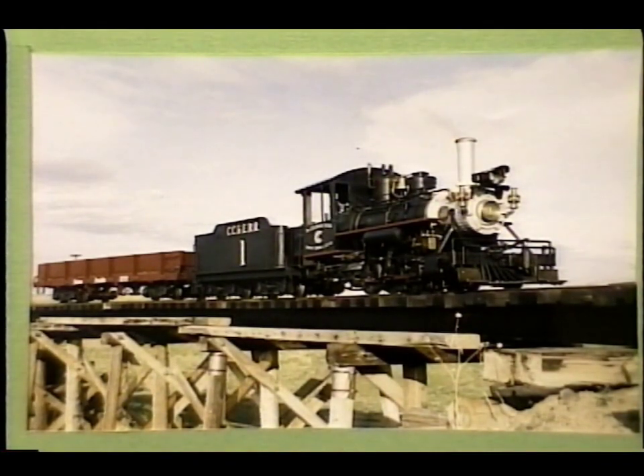The history of the Comanche Crossing Live Steamers goes back to Urich Locomotive Works, which started building small steam locomotives and trains in 1943. Several locomotives were and are still being built by this firm in Strasburg, Colorado, located about 35 miles east of Denver on Interstate 70.